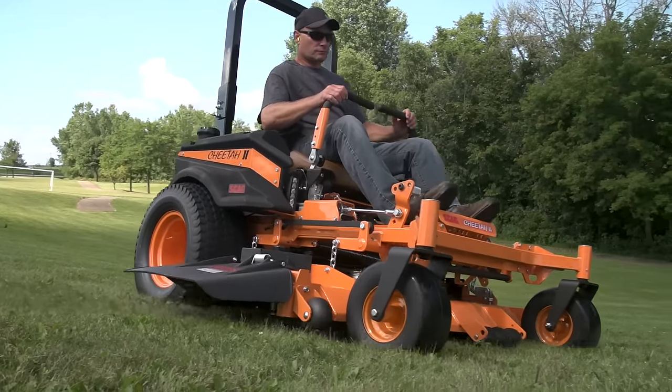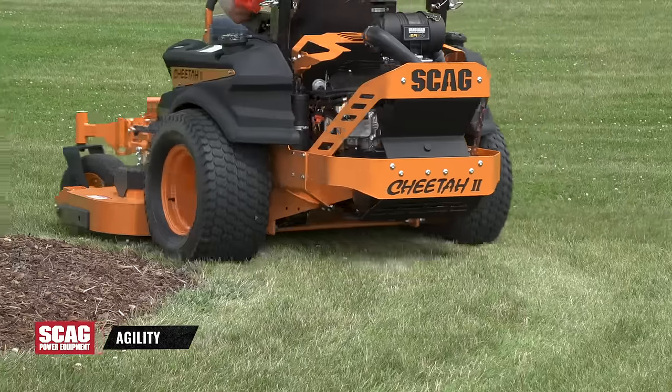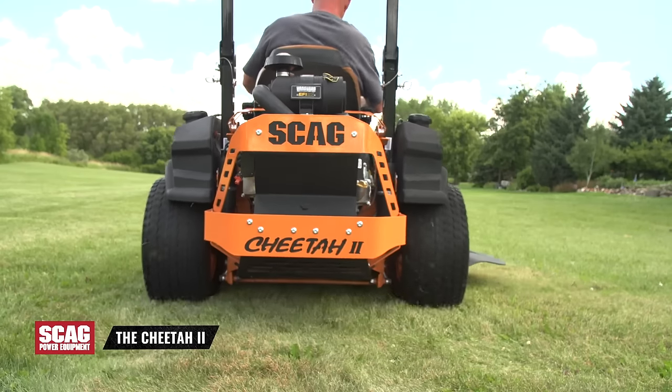The Scag Cheetah 2. Tough, comfortable, agile and fast. This is the Cheetah 2.